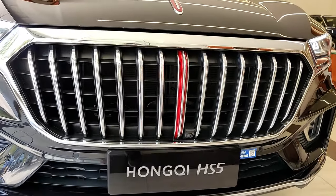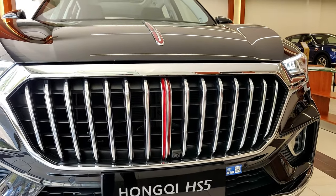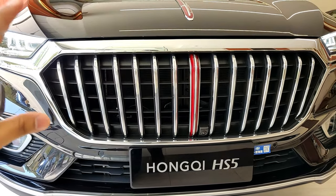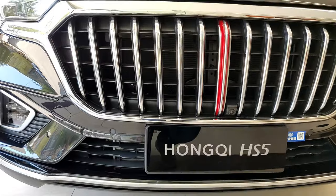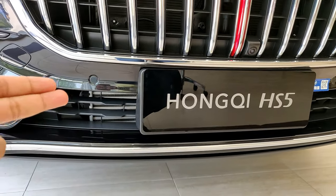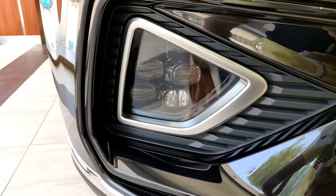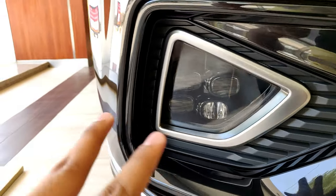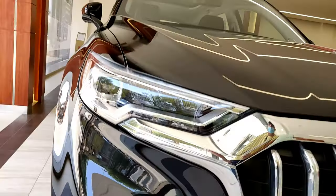The grille itself is pretty big — I feel if it were a bit smaller it would have looked better, but I know that Hongqi is a luxury brand and most luxury brands are putting huge grilles nowadays. It's totally open with no blocked-off vents. You have your number plate holder, additional air intakes, fog lamps on the side with quad LEDs, and some black plastic trim around the fog lamps. There's also a small chrome trim at the bottom.